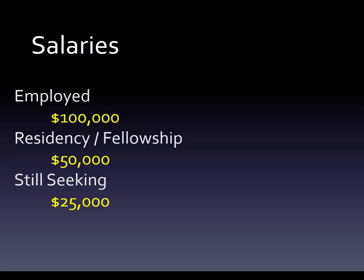We're going to use these numbers because it's easier and you'll see how the math works. If you're employed as a new graduate, you're going to make $100,000 — working as an entry-level hospital pharmacist or at retail. Residency or fellowship is actually closer to $45,000 for residency and $55,000 for fellowship, so let's just split the difference at $50,000.